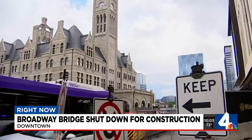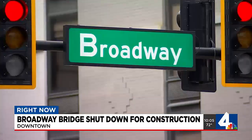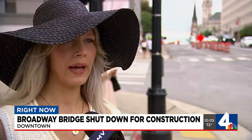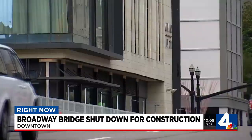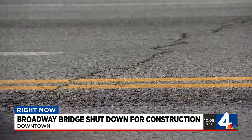Nashville tourists like Emily Davis from Vancouver will have to find alternate routes to get to the heart of country music. She says, 'We were hoping to check out some of the parts further out from downtown and possibly on the other side of the bridge, but given that it's going to be closed, we're going to consider taking a detour and find our way around, maybe the long way.'